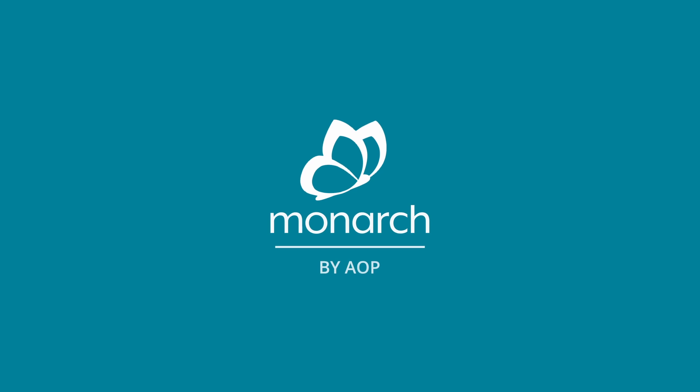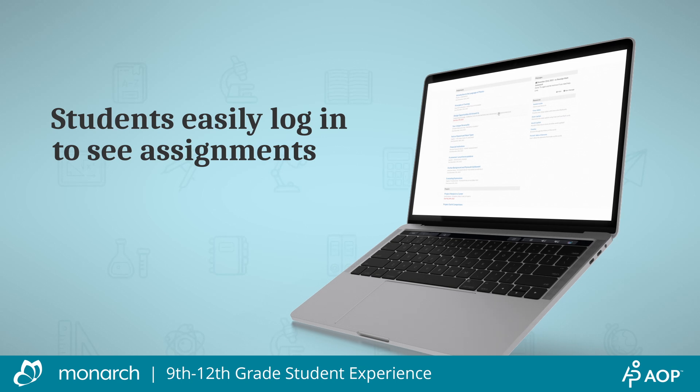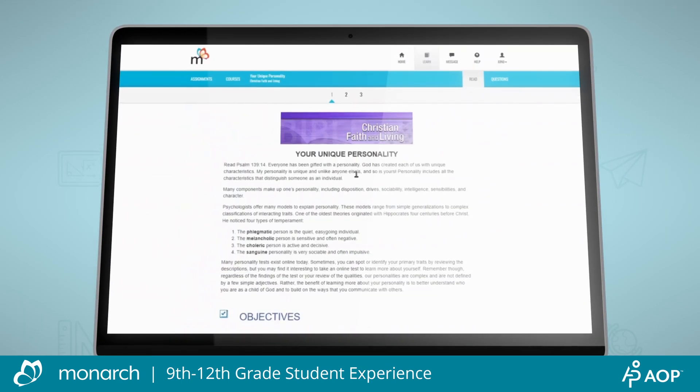Let's explore the high school student experience in Monarch by AOP. Each school day, your student will log into Monarch to access their student dashboard, which provides an overview of course assignments for them to complete.